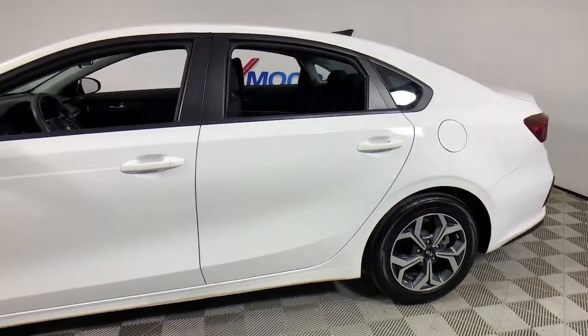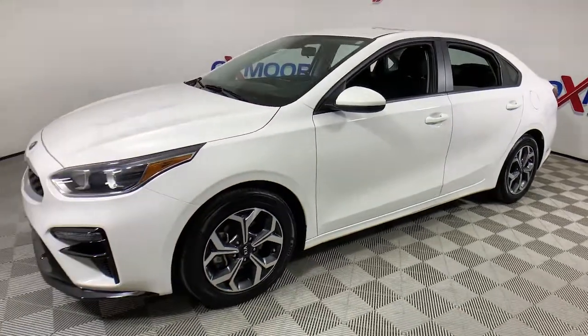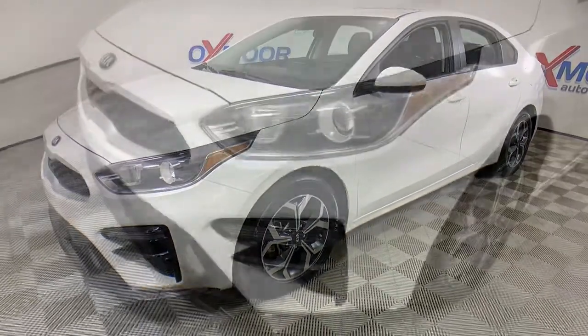Go home happy with the 2019 Kia Forte. This vehicle still has fewer than 45,000 miles on the clock, so it won't last long.